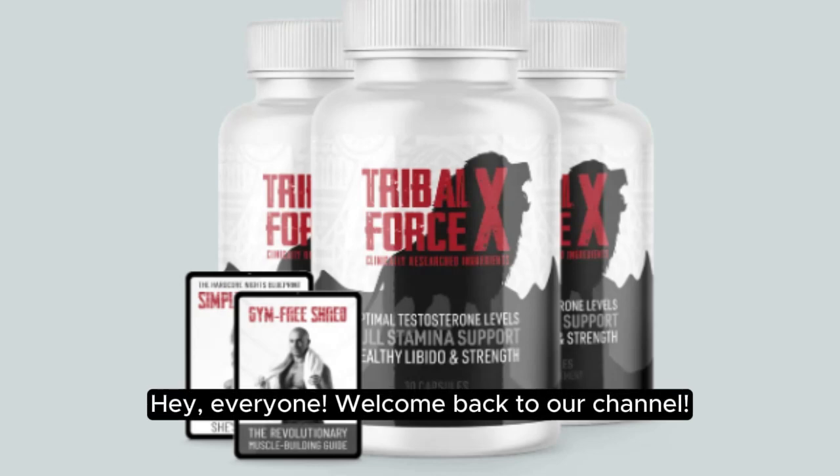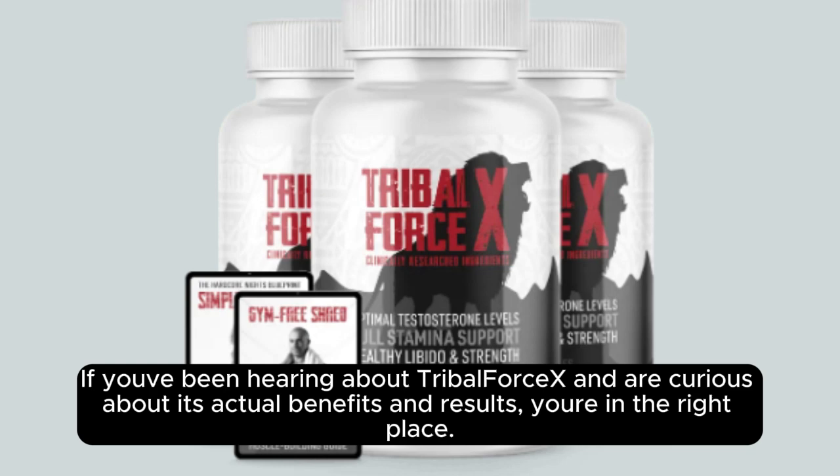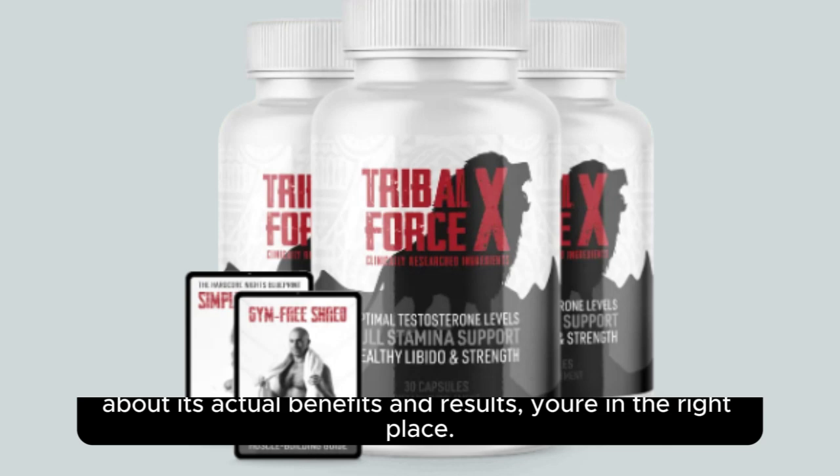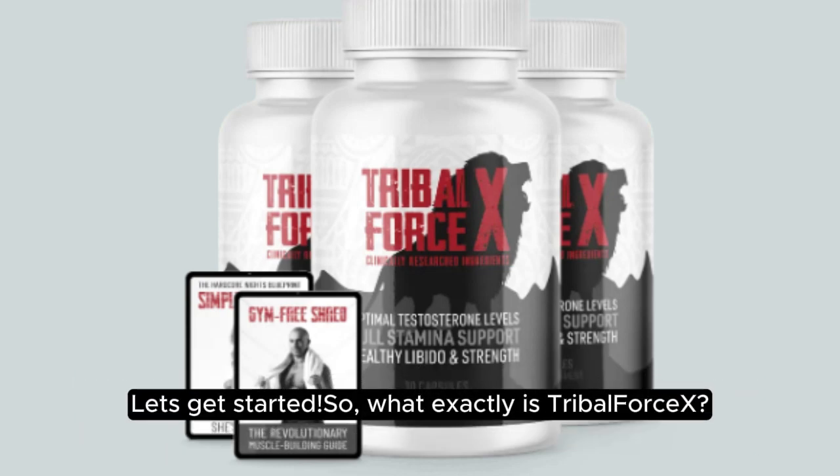Hey everyone, welcome back to our channel. Today, we're breaking down the effectiveness of Tribal Forcex, a natural supplement that's been gaining popularity in the fitness community. If you've been hearing about Tribal Forcex and are curious about its actual benefits and results, you're in the right place. We're here to dig into how this supplement works, what it's designed to do, and whether it can truly boost your stamina, energy, and recovery. Let's get started.